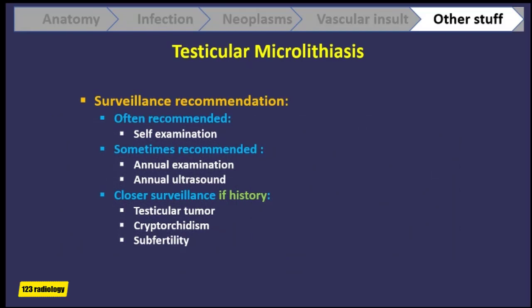So if microlithiasis is encountered on ultrasound, what do you recommend to the patient? Most guidelines recommend that patients do self-examination to assess for tumor development. Because tumors are 8 times more common in patients with microlithiasis, though the absolute risk of cancer remains low, a few have recommended annual physical and ultrasound examination. Patients with a prior history of testicular tumor, cryptorchidism, or subfertility should have closer surveillance than just self-examination.